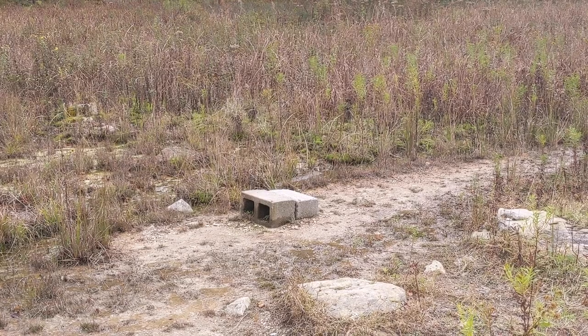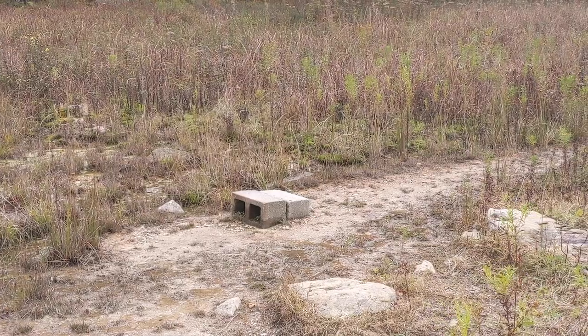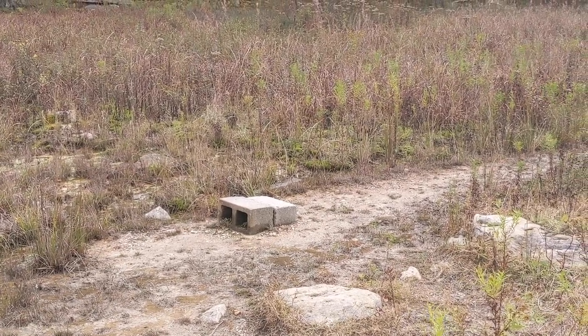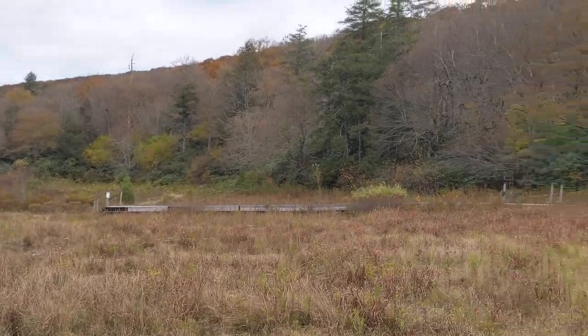Out here in the lake, this is where they believe the lift scene was filmed — that Patrick Swayze stood on these stones in order to do the lift. You can see the boathouse; I don't believe it was there, but you can see the tree line that would be in the background.